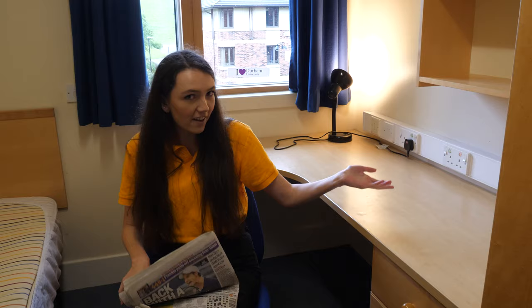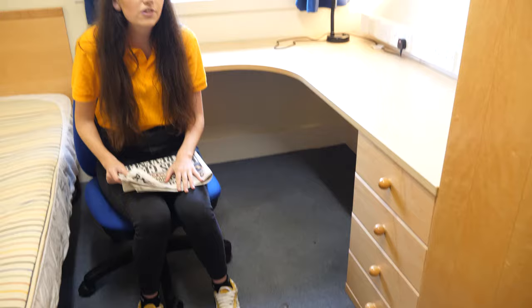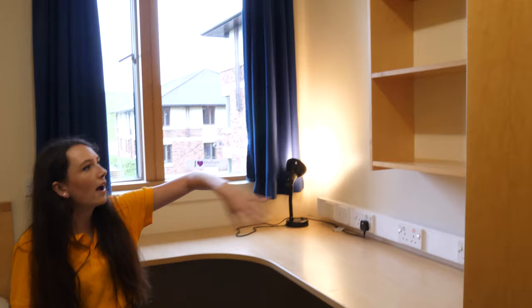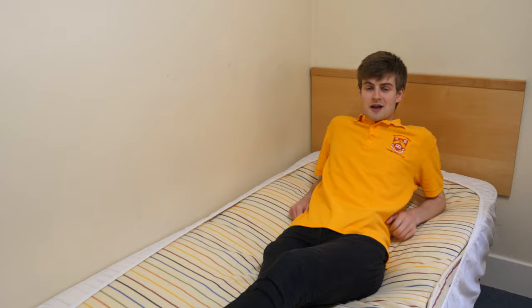This is the desk area. You have some lovely drawers here for you to put socks, underwear, any stationery. On the wall, you have some very big shelves that are perfect for putting books, little plants, anything you want up there — you can even put fairy lights around them. There are lots of plugs in the wall, and you also have a lovely desk lamp on this very big desk. I can confirm it is a big desk.